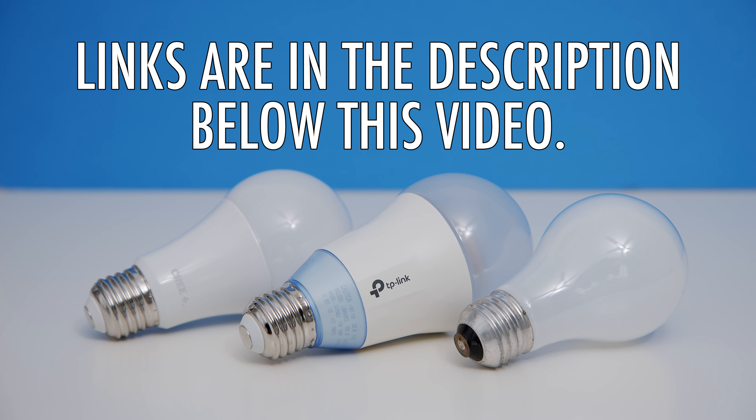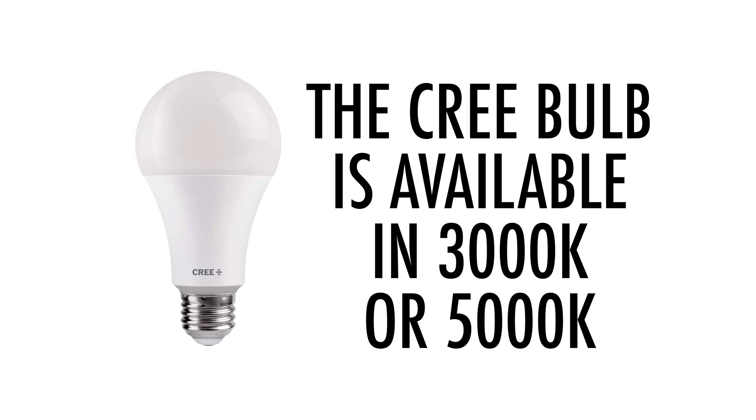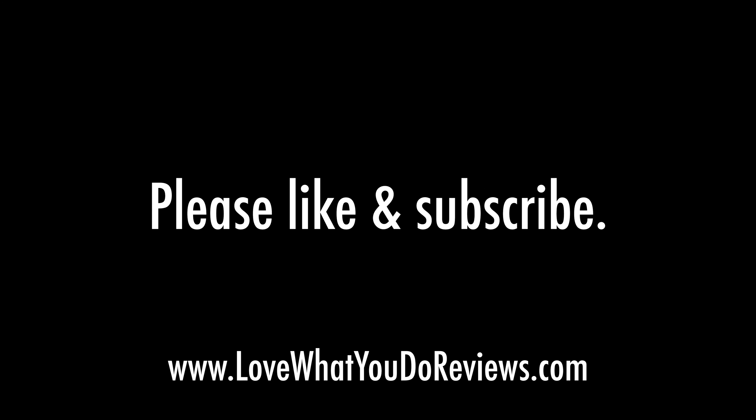I'll leave links to all these bulbs in the description below this video. If your professional video light is tungsten balanced at 3200 Kelvin, you can purchase versions of some of these bulbs that match that color temperature, or at least come closer to it — I'll leave links to those bulbs as well. I hope that you liked this video. Thanks for watching. Please like and subscribe.